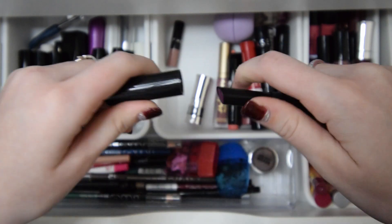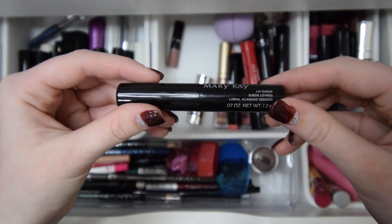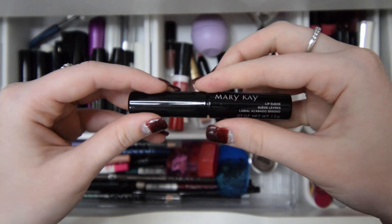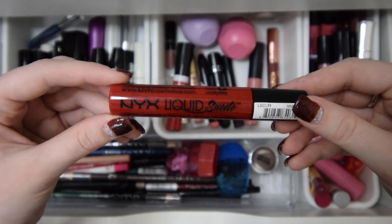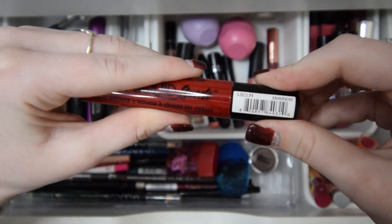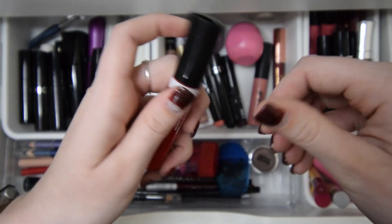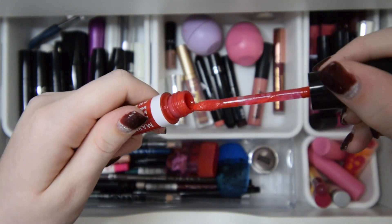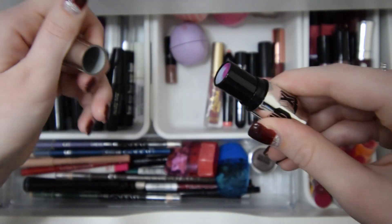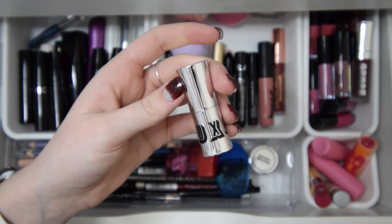Next I have this Mary Kay Lip Suede in a really dark purple — I don't have anything like it and I got it pretty recently, so I'm going to go ahead and keep this one. I also have this Mary Kay Lip Suede in more of a pink color — I'll also be keeping this one. Next I have this NYX liquid suede in a very red color — I think I want to declutter this one. I also have this Mary Kay Lacquered Lip Shine in a red gloss that I like to put on top of my reds if I want it to be glossy — I'll be keeping this one. Next is this Buxom lippy that's very purple, but I have that lip suede by Mary Kay, so I think I'll go ahead and declutter this one.